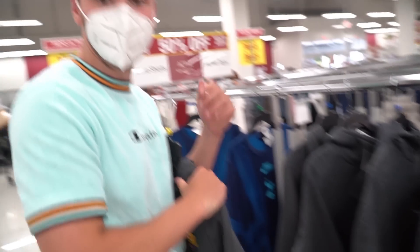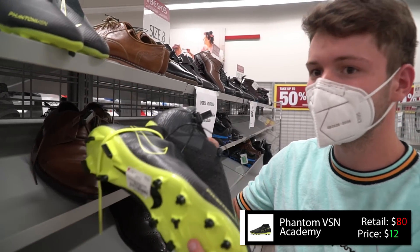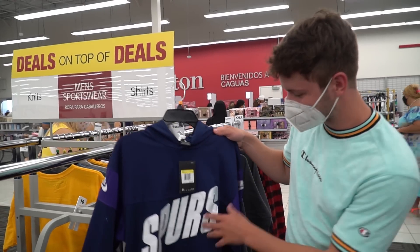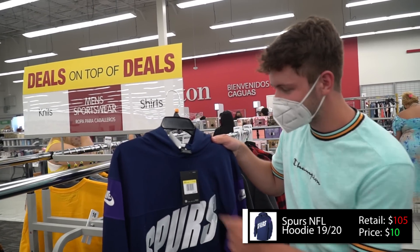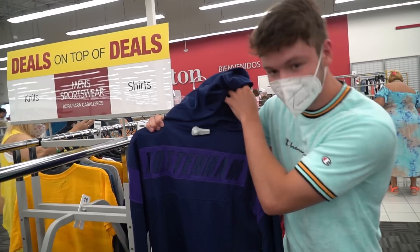We do have several pairs of the Phantom Vision Academy and Pro, which is nice. They're all $10. Tottenham Spurs sweatshirt — it reminds me a lot of like an NFL type. $100 retail, here for $10. It's kind of sick actually. I hate Tottenham though, so maybe I wouldn't wear it — but it's a good deal, you know.